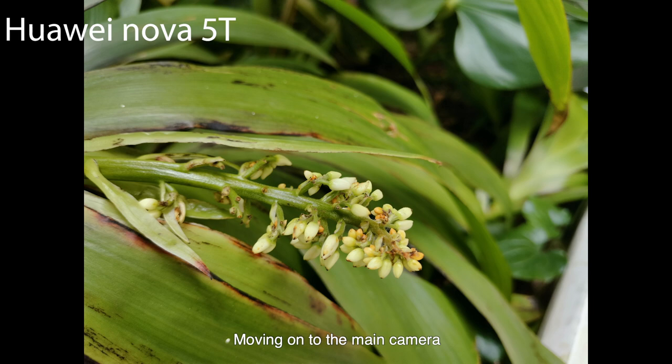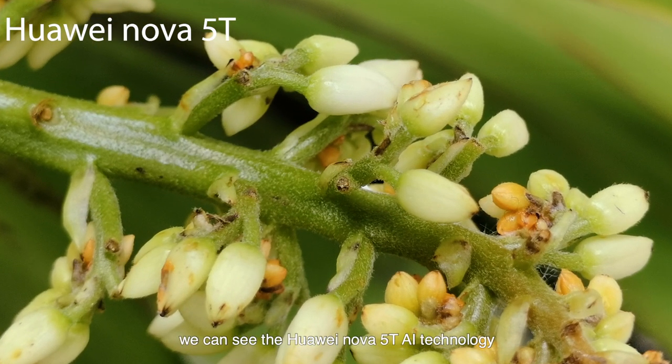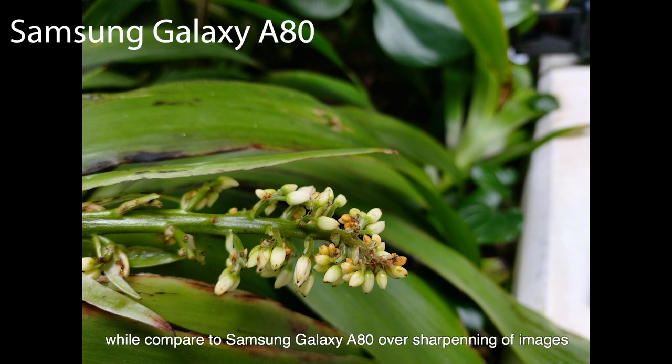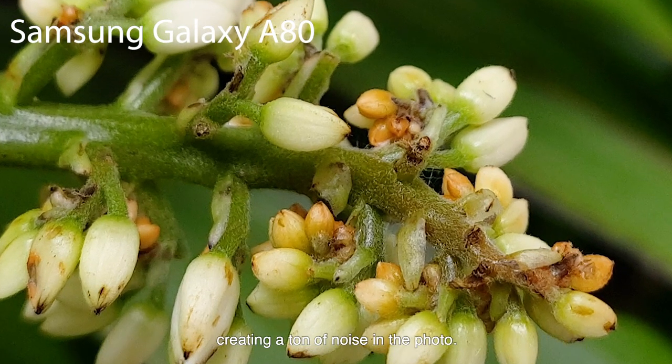Moving on to the main camera, while both phones have 48MP main cameras, we can see the Huawei Nova 5T's AI technology truly shining here. As you can tell, even when zoomed in, the sharpness and clarity are maintained, compared to the Samsung Galaxy A80's over-sharpening of images, creating a ton of noise in the photos.